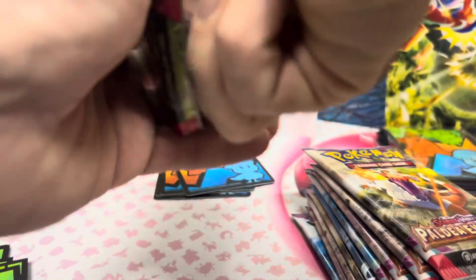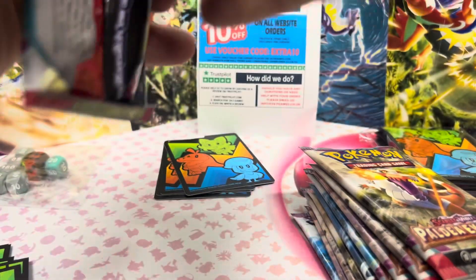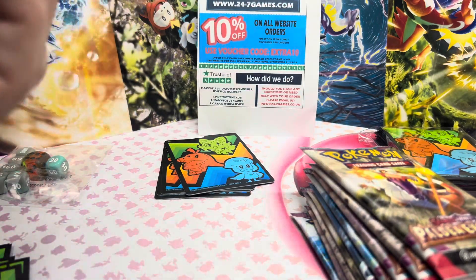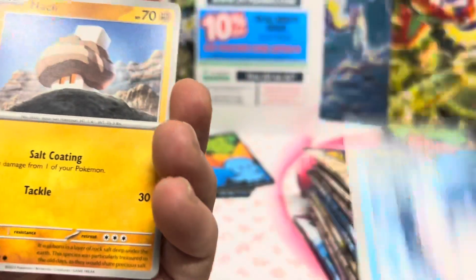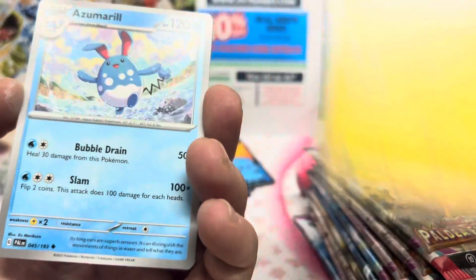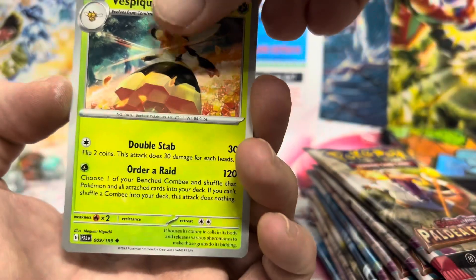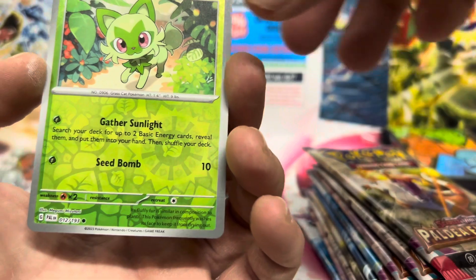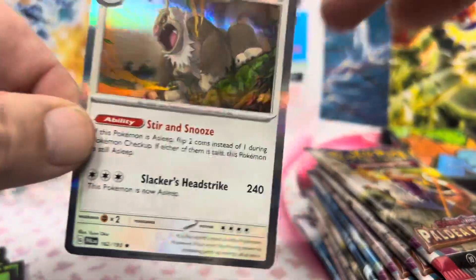Last pack out of this lot guys. We have Fuecoco, Wattrel, Kilowattrel, Azumarill, Toedscruel Queen, Pelipper, Sprigatito - into another Slaking Hollow Rare.